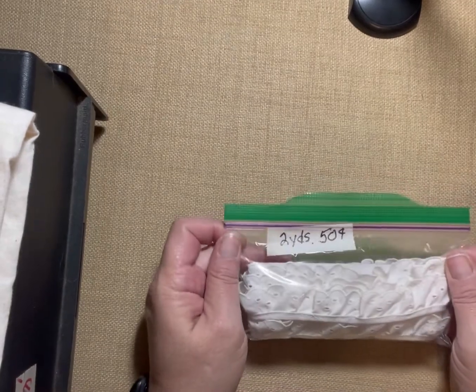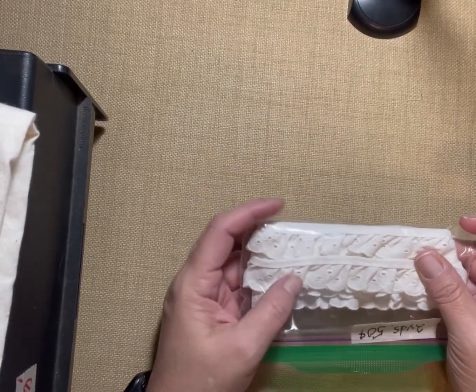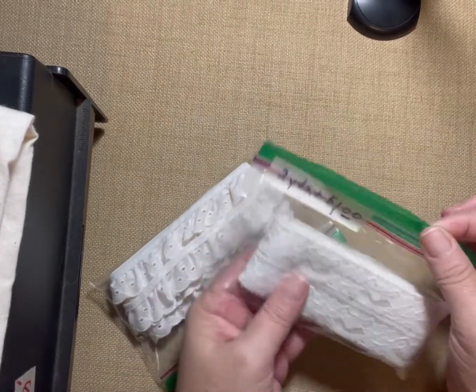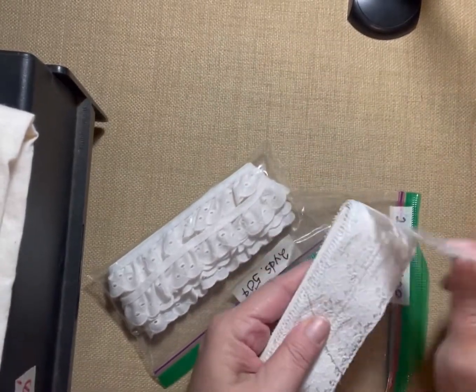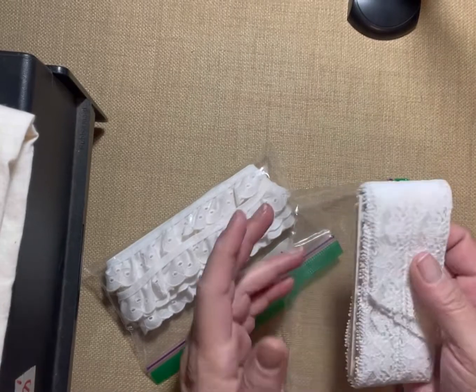The laces were 50% off, so I got some eyelet trim for 25 cents — two yards. I also got two yards of this lace for 50 cents. I'm not sure if it's in one piece or two, but for 50 cents I can color it, coffee stain it, or ink dye it depending on what color I need. That's why I pick up a lot of white.